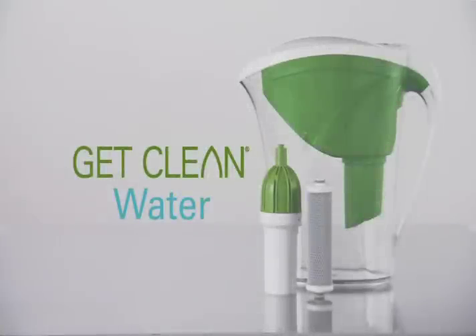But now, cleaner, healthier water is just a pitcher away. Get Clean Water from Shackley.